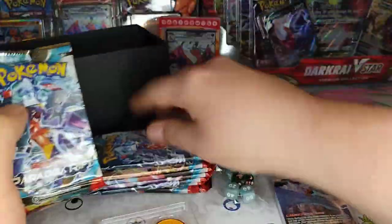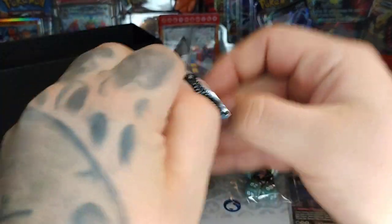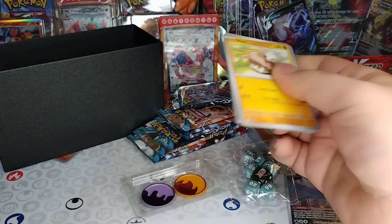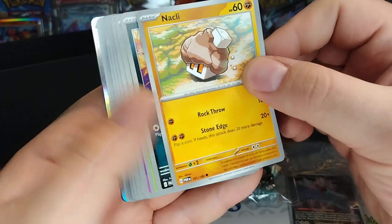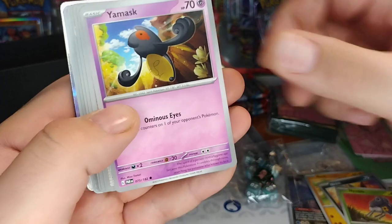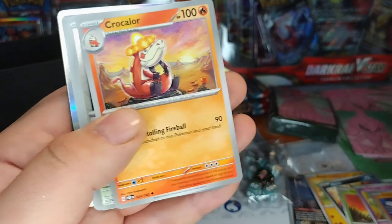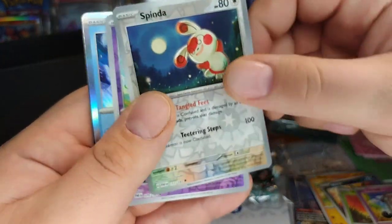We got nine packs — let's go! Nine packs, nine cracks, nine chances to get them smacks. There are special art cards in this. Alright, let's see — Neckly, we got Neckly, that is good. Nymble. Is that Yamask? Yeah, Yamask. That guy's cool — oh yeah, Klawf, he's really good actually. Spinda, Flittle.